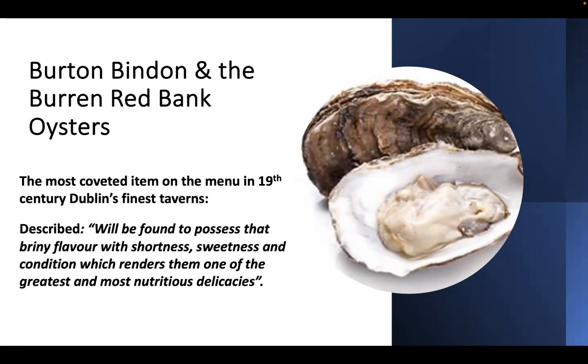Thank you for the introduction and thanks to everyone for joining this evening. My talk is about the history of the Burren Red Bank oysters and the story of Burton Bindon, who was a landlord in Cluny and the Burren, and also an entrepreneur who made the Red Bank oysters famous. As you see on the first slide, they were the most coveted item on the menu in 19th-century Dublin's finest taverns.